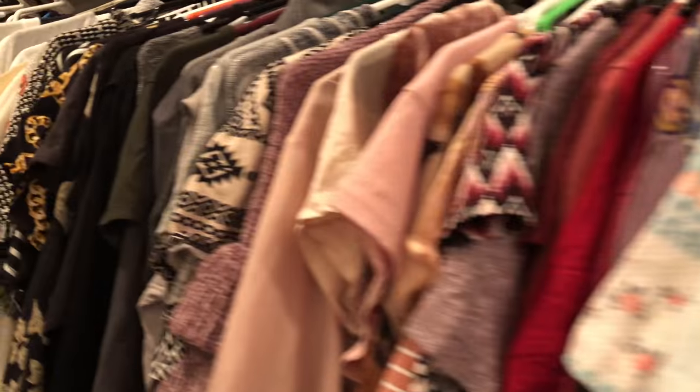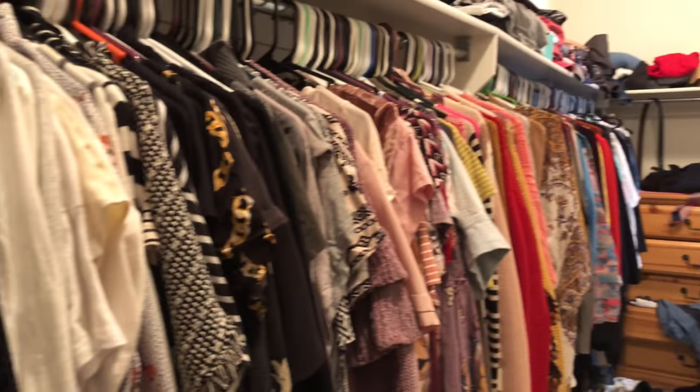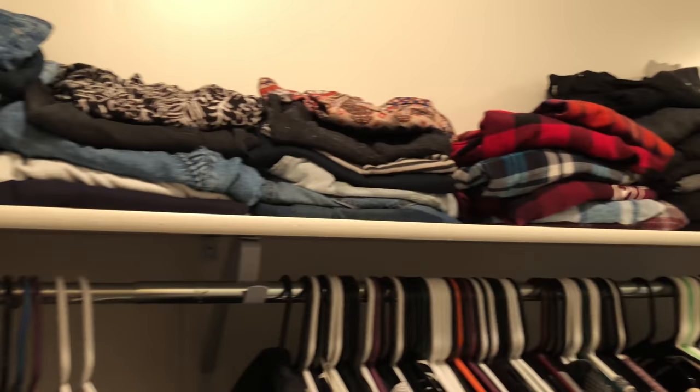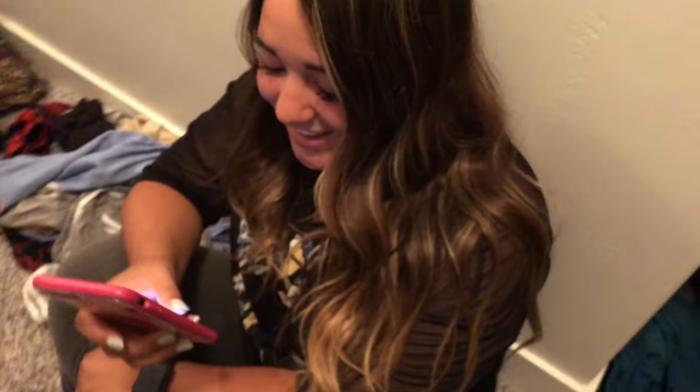Look at this — wow! She color coordinated it, she put them in the right sections, hung short sleeves separate from long sleeves. Jeff's closet was so messy and we de-junked a bunch of it. I know I need to do more but good job Sydney, thanks!